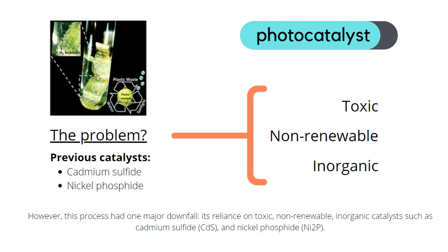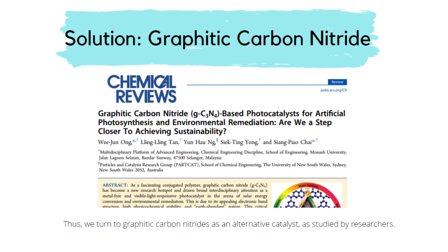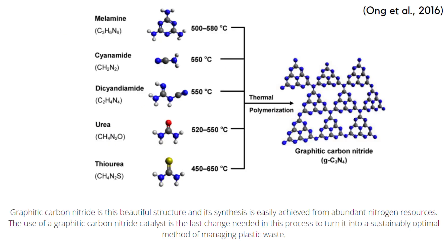However, this process had one major downfall: its reliance on toxic non-renewable inorganic catalysts such as cadmium sulfide and nickel phosphide. Thus, we turn to graphitic carbon nitride as an alternative catalyst, as studied by researchers. Graphitic carbon nitride is a beautiful structure, and its synthesis is easily achieved from abundant nitrogen resources. The use of a graphitic carbon nitride catalyst is the last change needed in this process, turning it into a sustainably optimal method of managing plastic waste.